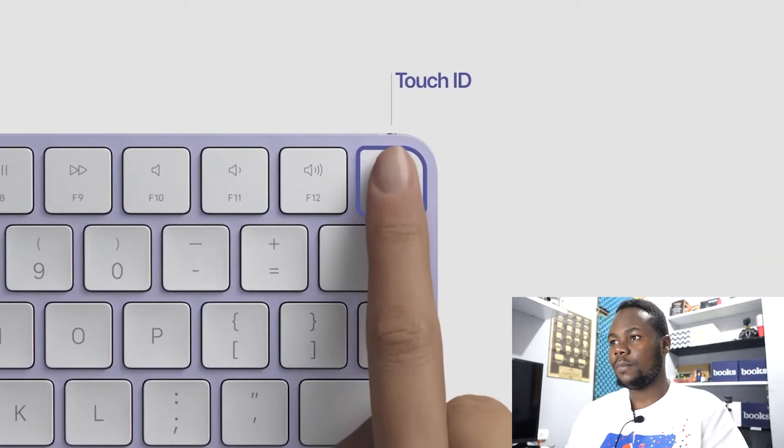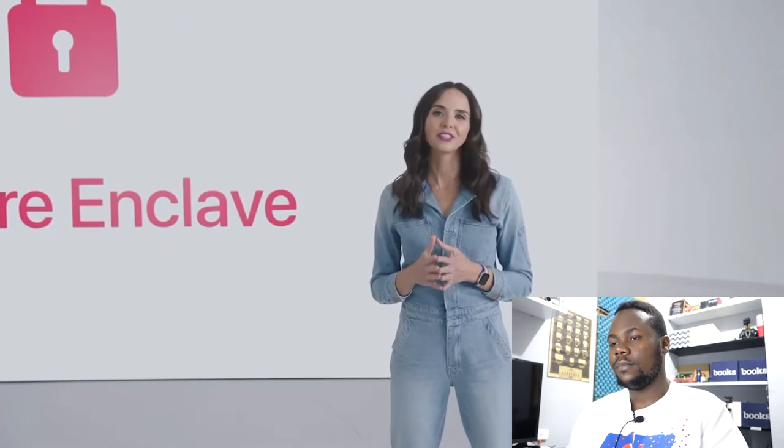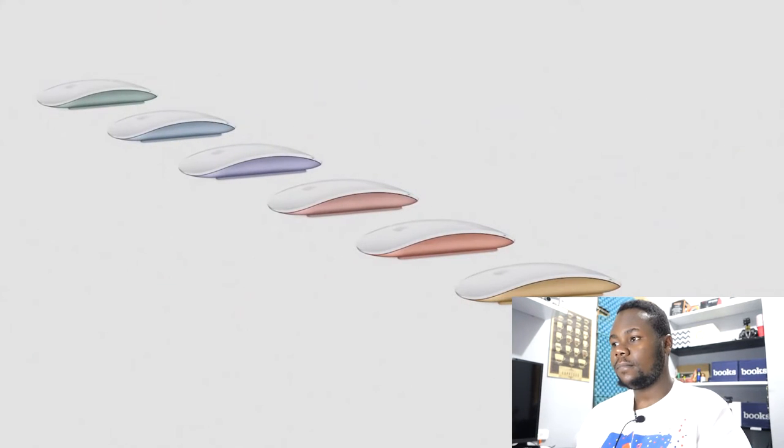The fingerprint data transmission is made possible by a secure processor in the keyboard. It communicates directly with a secure enclave in M1, creating an encrypted channel to protect your fingerprint data end to end. There's also a magic keyboard with Touch ID and a numeric keypad. Magic mouse, loved by iMac users, now features color-matched aluminum. I'm crossing my fingers that they're still charging it by flipping it and plugging in the USB — I'm telling you, that thing is still there. More years coming, it will still be there.